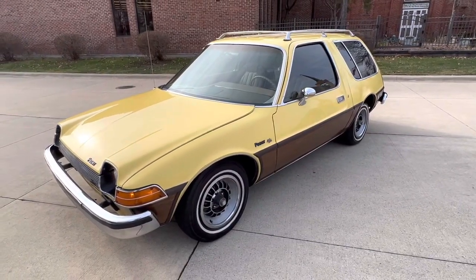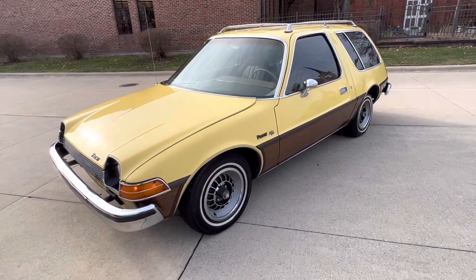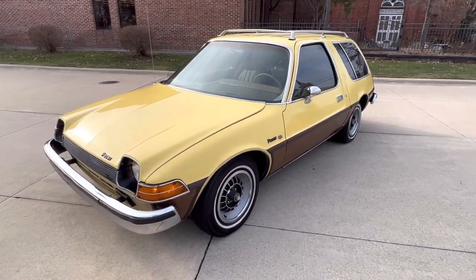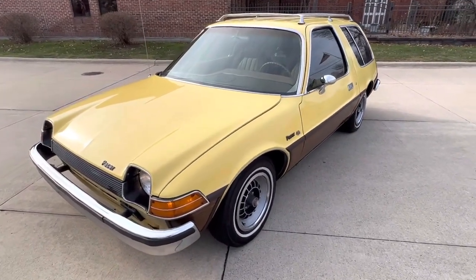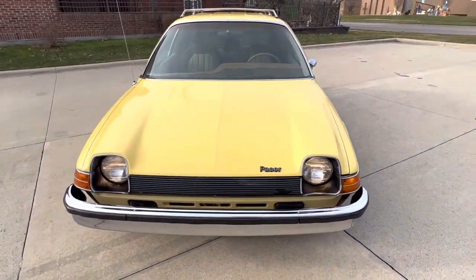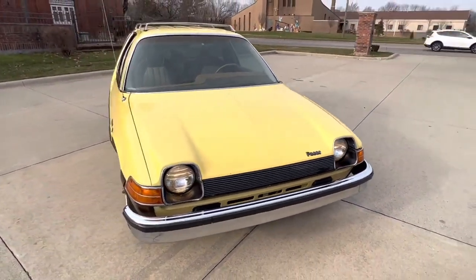Hello everyone, Dave here from Showdown. Let's take a little walk on a 1977 AMC Pacer DL we just got in. Got the factory motor, the 258, 63,000 miles, exempt due to age — a nice survivor with newer tires.